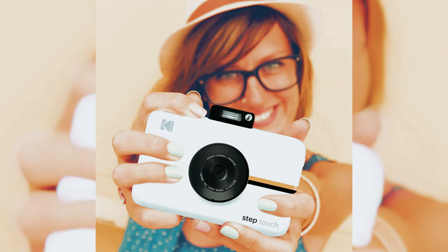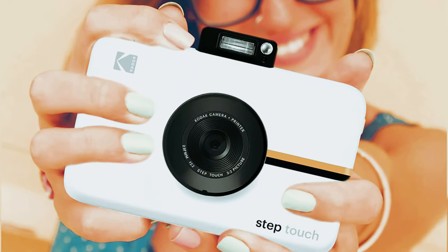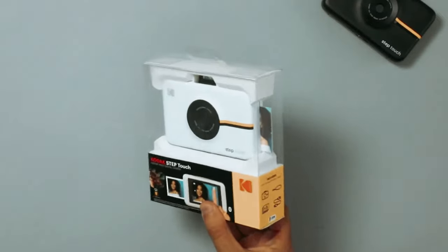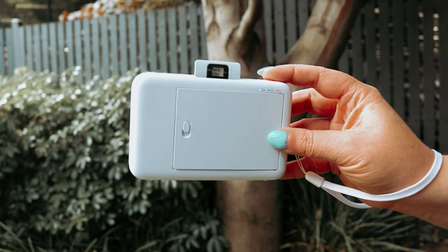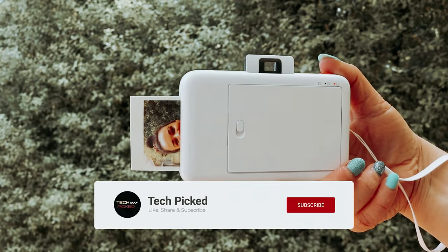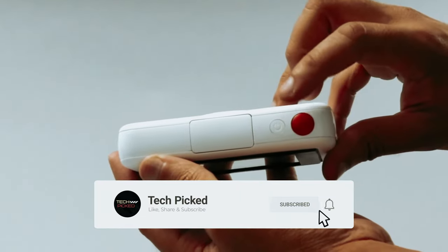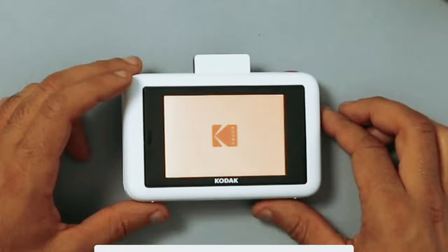What sets the Step Touch apart is its innovative Zinc technology, which eliminates the need for expensive ink cartridges. The 2-inch by 3-inch sticky back paper with embedded dye crystals produces high-quality prints that are durable and resistant to moisture, tears, and smudges. The onboard editing suite allows you to add filters, frames, and emojis to your photos, giving you endless possibilities to enhance your images.